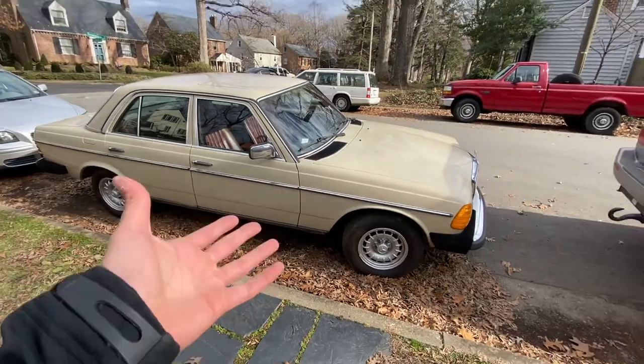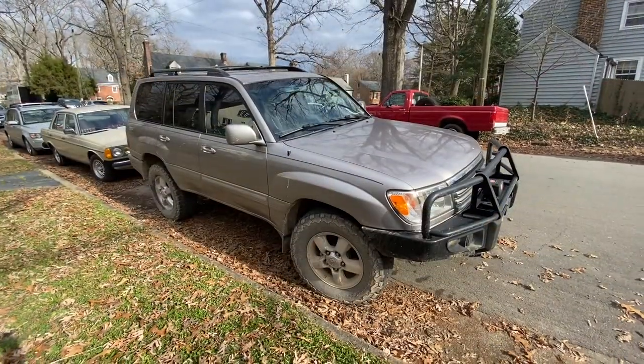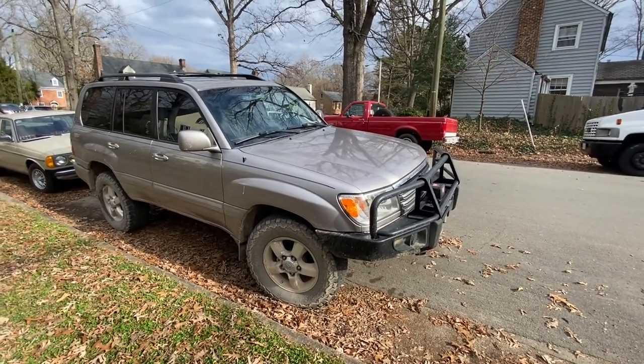I'd like to take it on a road trip sometime soon, so that's probably what's going to be the plan for this thing in the future.